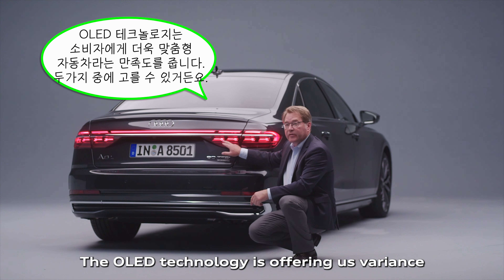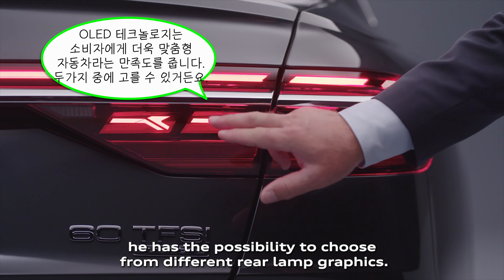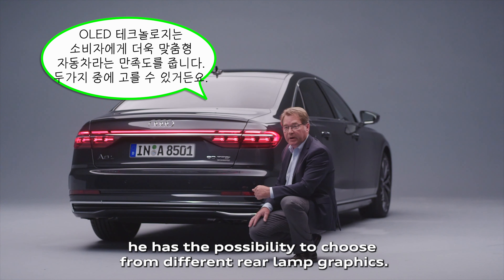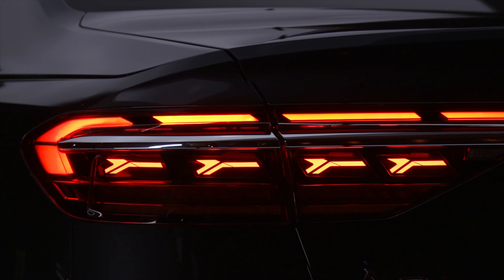The OLED technology offers variants — when the customer purchases this car, he has the possibility to choose from different rear lamp graphics. This is a nice premium feeling because it's personalized.